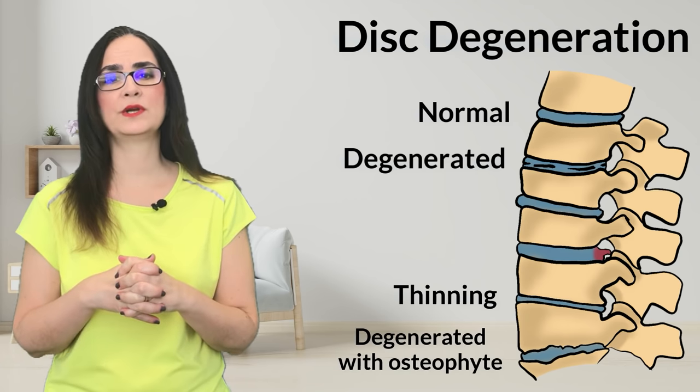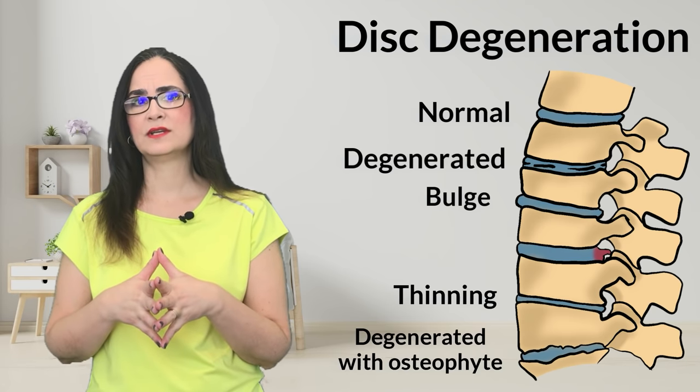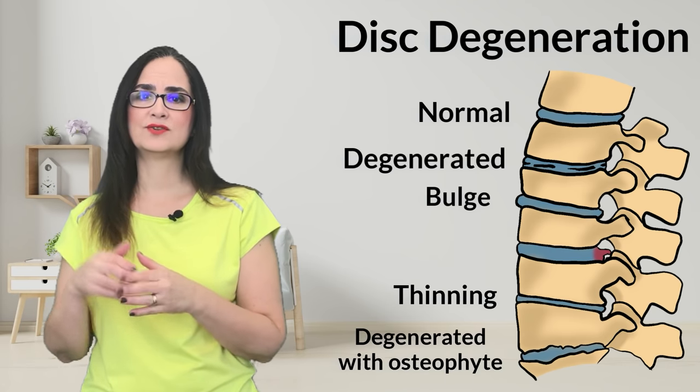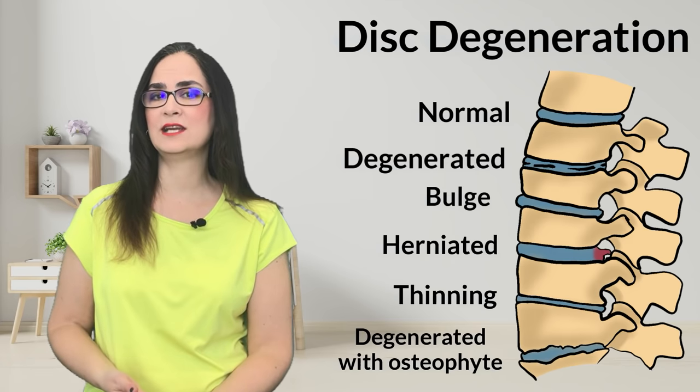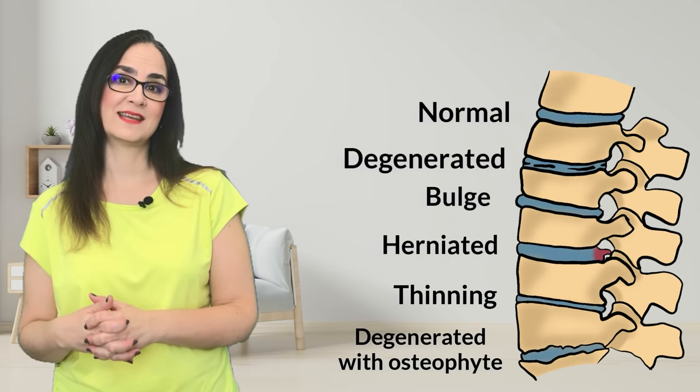The first stage is what we call disc bulging. If this extruded content compresses a nerve that is going to the leg, then we call it disc herniation, and the symptom of pain going to the leg is known as sciatica.